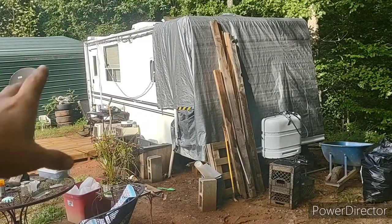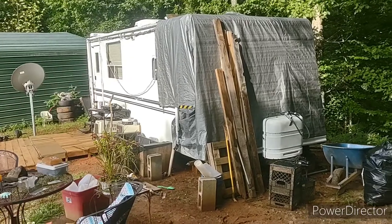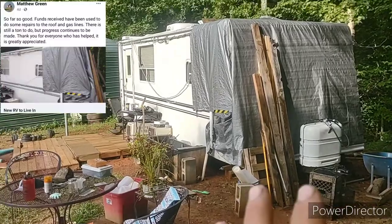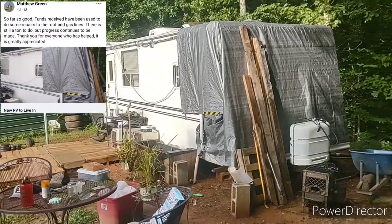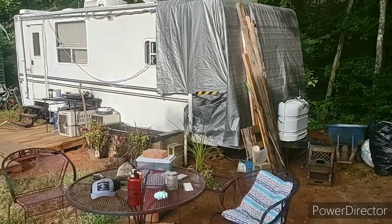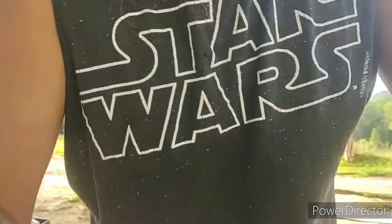I'm also going to have to build out all the windows unless something comes through and our fundraiser gets a lot of money — I'm just going to have to repair this thing. My dad has an RV and we're trying to work out how we can do that, but it's all a work in progress.